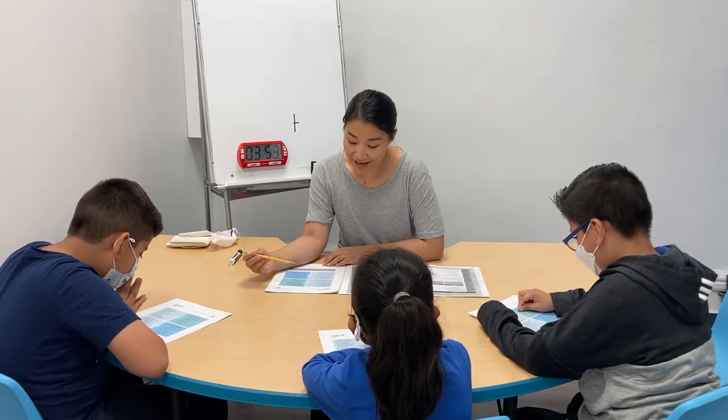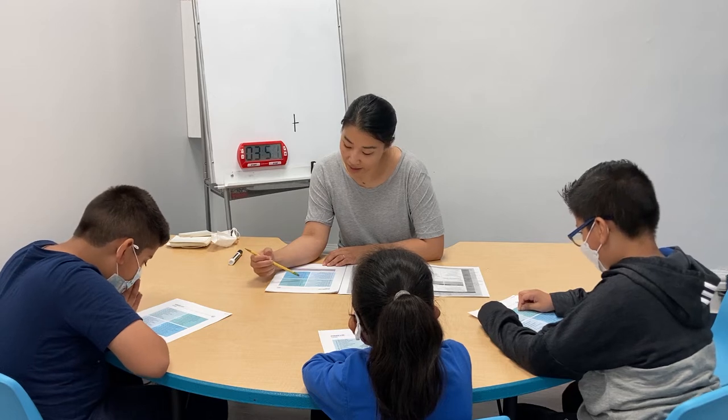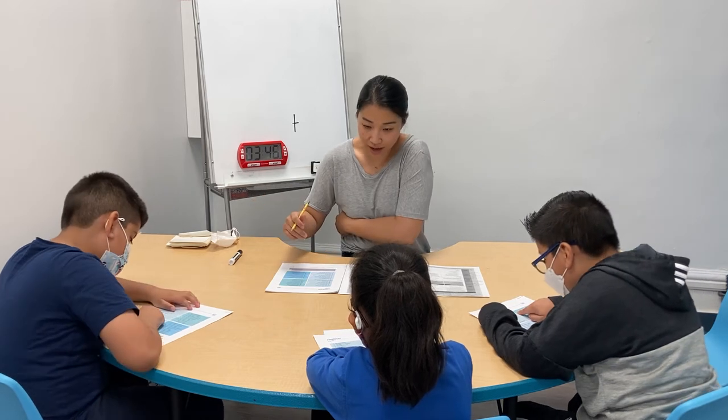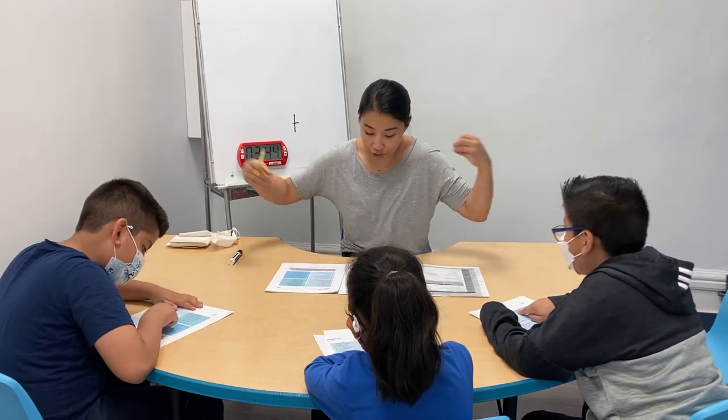Derrick, you're going to take 9i, okay? Everyone take about 10 seconds to just act that out to yourself. How are you going to read that in a full phrase?